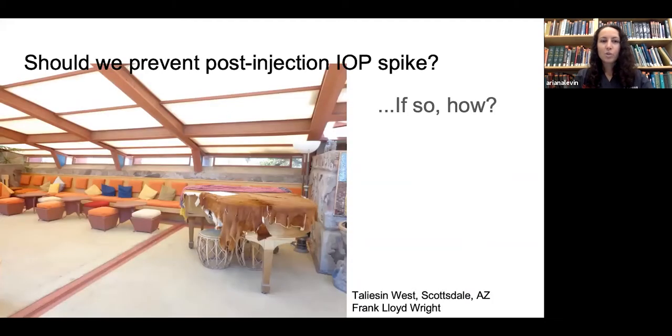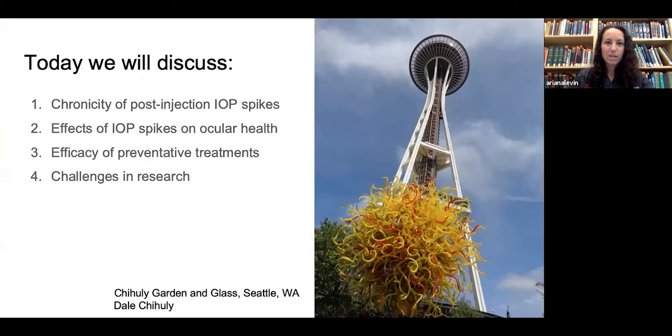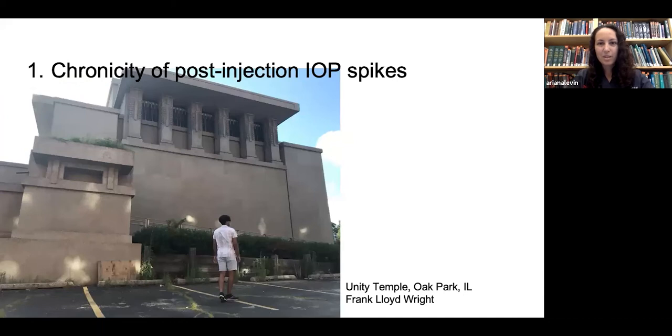The question becomes: should we prevent this post-injection intraocular pressure spike, and if we should, how should we do it? Today we'll review papers discussing the chronicity of post-injection IOP spikes, the effects of these spikes on ocular health, the efficacy of preventative treatments, and challenges in research in this field — beginning with the chronicity of post-injection intraocular pressure spikes.